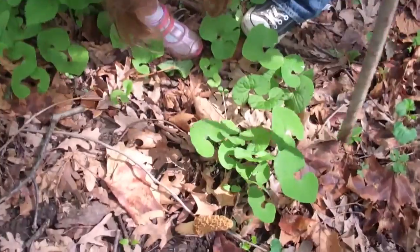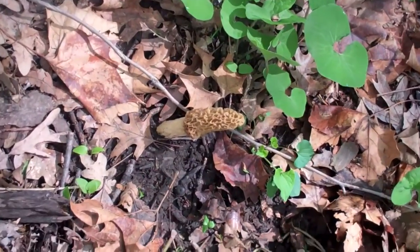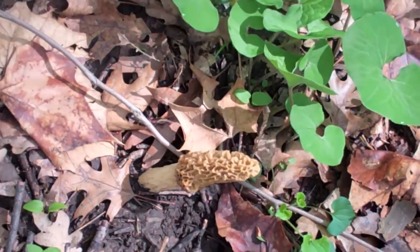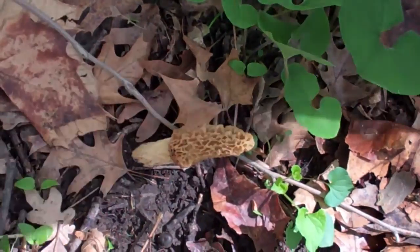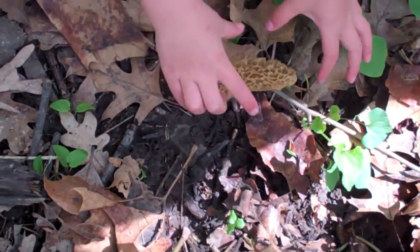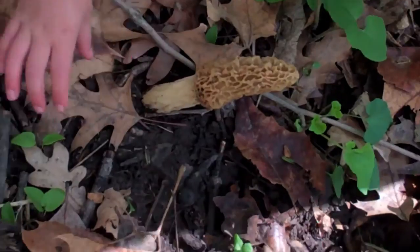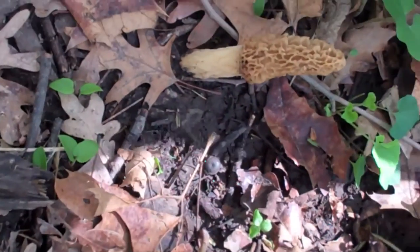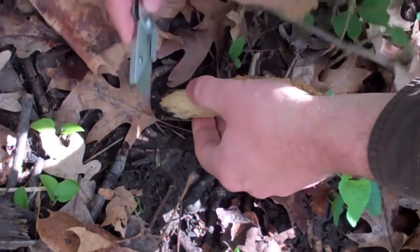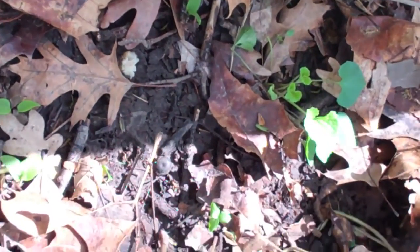What is that? Put your hand down there so we can see how big it is. Yeah, put your hand next to it. Like here. There you go. It's a pretty good one. Think it's a good size? Yeah. Wait, let Daddy cut it off. That is a nice one. Be careful with it.